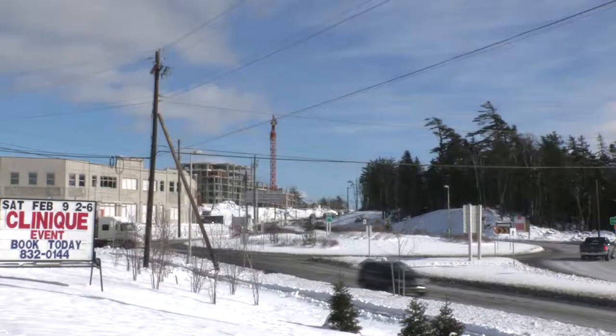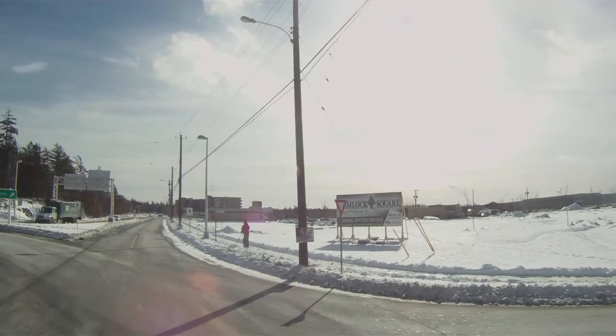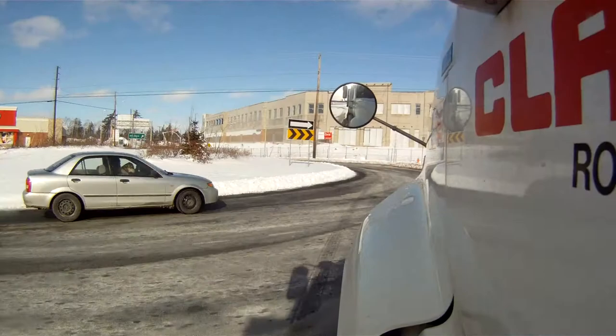All vehicles big and small can safely navigate a roundabout. This 75-foot truck is easily moving through HRM's roundabout at the top of Larry Utech Boulevard. Be alert when entering a roundabout with a large vehicle — they require more room and will need to claim both lanes as they travel through.